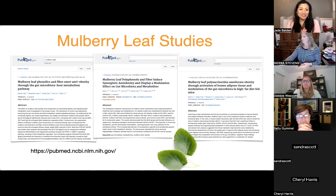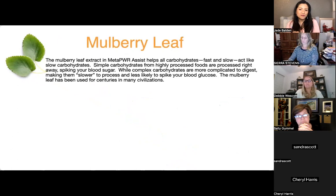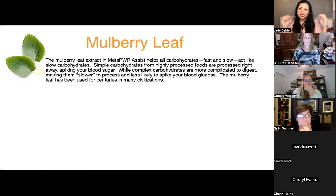The supplement contains 250 milligrams of mulberry leaf extract. It helps with all carbohydrates you eat — you don't have to worry about whether they're complex or simple. It treats them all as slow carbohydrates and helps balance the spike. Complex carbohydrates are slower to process and less likely to spike blood sugar, but mulberry leaf does the same thing with simple carbohydrates that usually cause spikes.